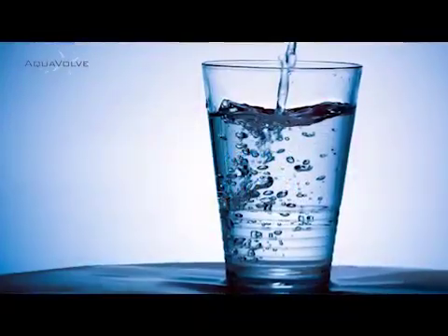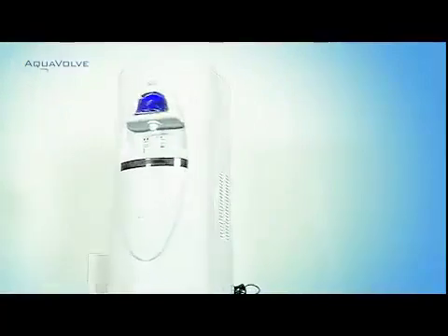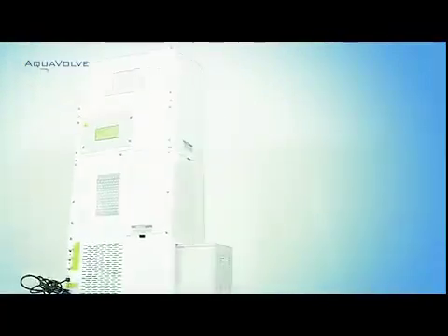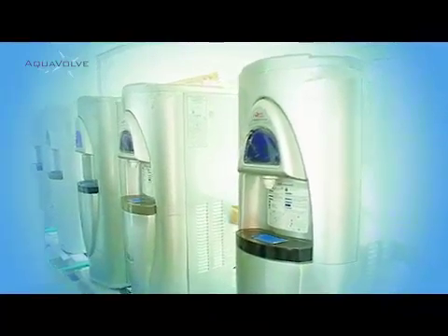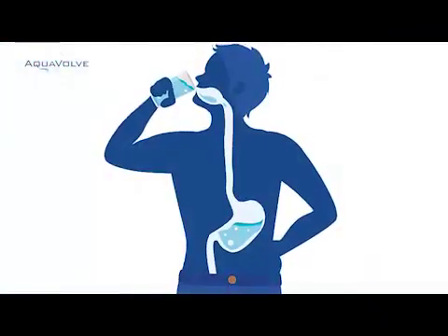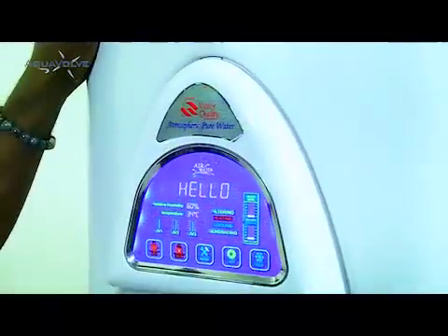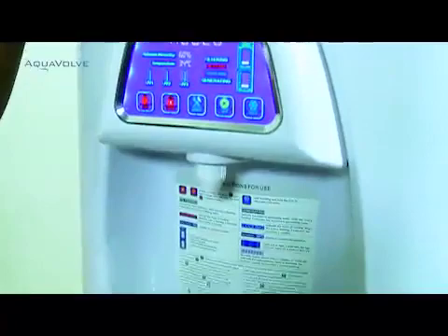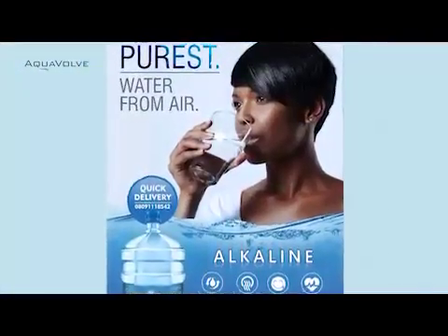Please note that the first batch of water generated might taste slightly salty, due to the usual first-time smell common with brand new products fresh out of the factory. This initial slightly salty water hasn't harmed anybody, but we advise you to empty it out using the hot and cold water faucets provided, then enjoy the pure natural goodness of alkaline water from your Fountain Royale.